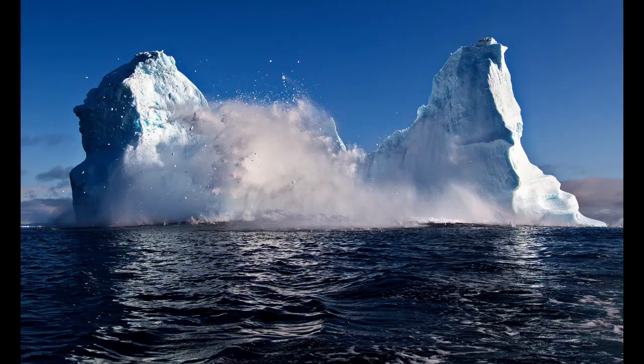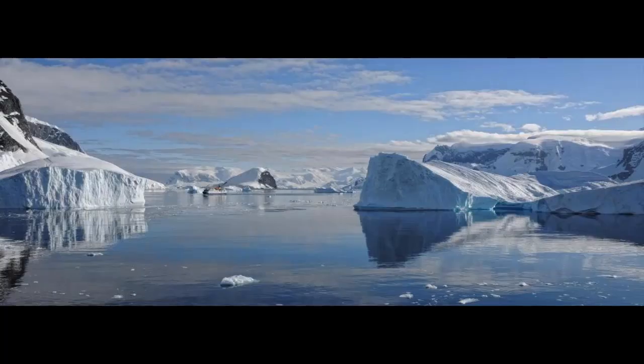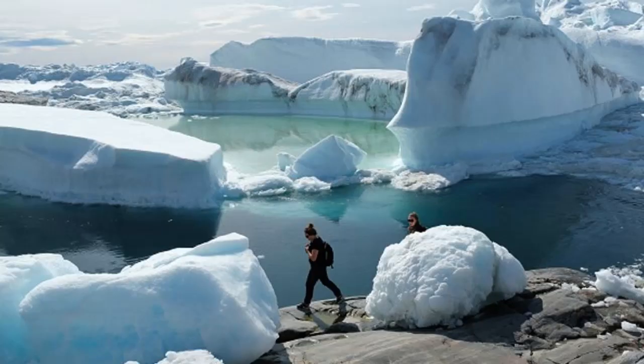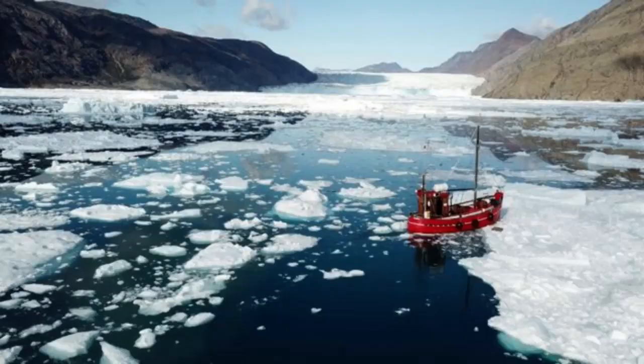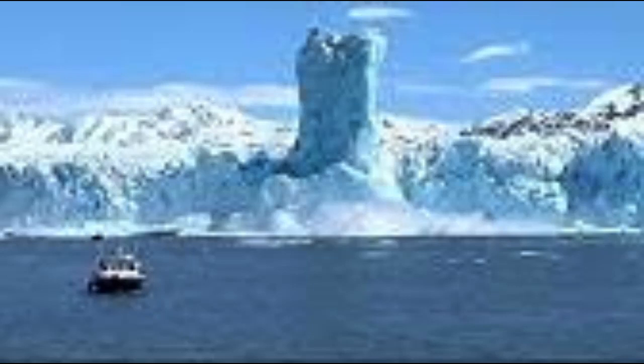Ice flows from the high interior to the margin of the Greenland ice sheet, where it either melts or is lost to iceberg calving. Ice flows faster in a warmer climate because meltwater originating from the surface reduces friction at the bottom of the ice sheet. Increased iceberg calving from outlet glaciers, often termed ice dynamic mass loss, is responsible for a substantial part of the mass loss of the Greenland ice sheet.